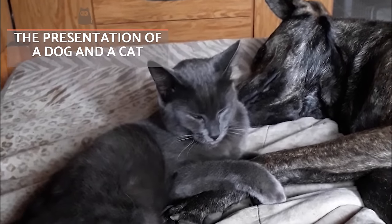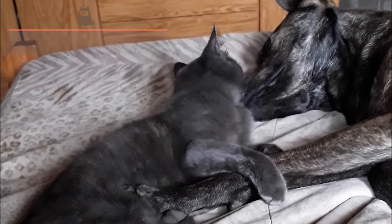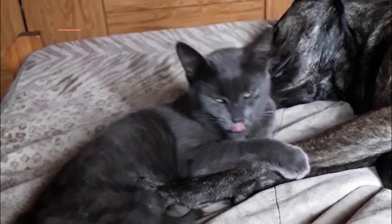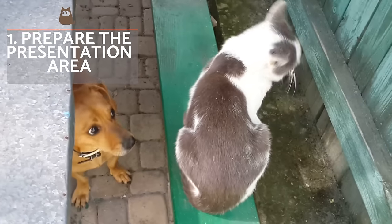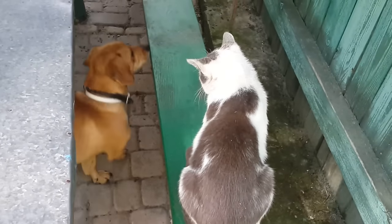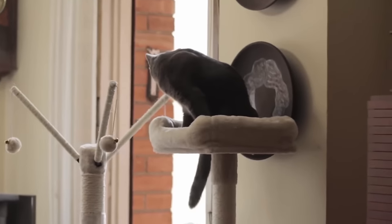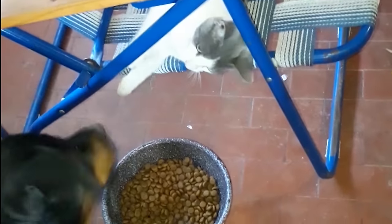Even if both animals are correctly socialised, we need to do all we can to ensure a positive association takes place. When cats feel threatened, they tend to seek refuge in high places. For this reason, a scratching tree, shelves, catwalks or a wall bed are excellent ways to help our cat know they have somewhere to hide when they feel overwhelmed. As for the dog, we should also look for a nest-style bed for them to do the same. It's also very important that the newcomer has everything they need, such as a food bowl, water fountain, litter tray and everything else.